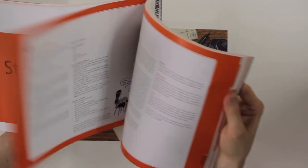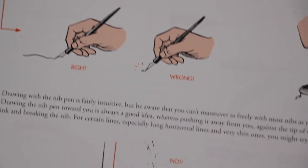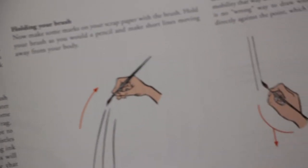One thing that I really like about these books is how they really tell you step by step how to do things that a lot of experienced artists sometimes take for granted. Sometimes experienced artists forget that beginners don't know how to do basic things. For example, the book has instructions for using nib pens, for using a brush and ink, and for doing the lettering of comics.